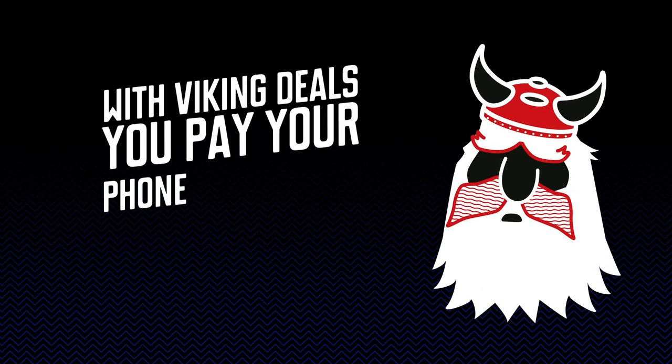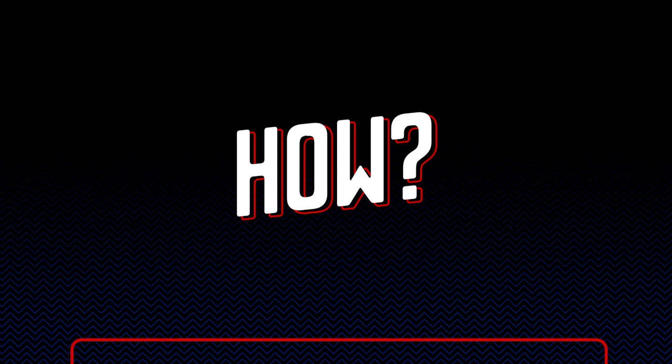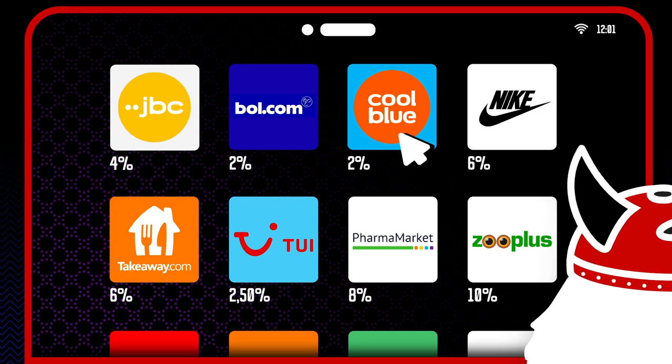With Viking Deals, you pay your phone or internet bills simply by shopping online. How? You just go to the Viking Deals page on our website or the MyViking app, and there you choose a partner you would like to shop from.